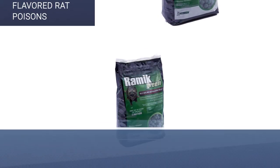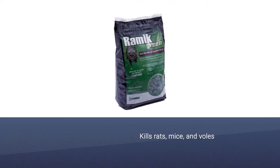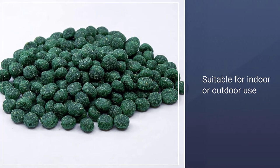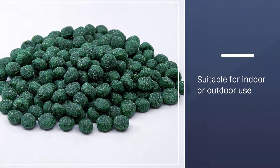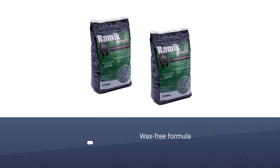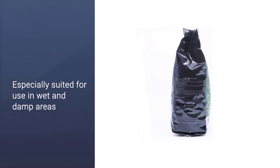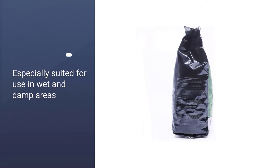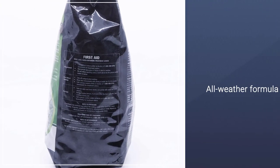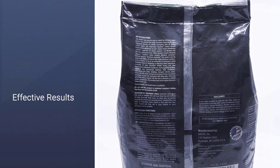The Neogen Rodenticide Rameek Nuggets are exceptionally versatile rodent poison pellets for use in any environment necessary. Formulated to kill wolves as well as the more common rats and mice, this rat poison option comprehensively exterminates most common home and agricultural pests with no need for more specialist traps and poisons. These pellets are formulated for indoor and outdoor use, providing far better results in poor weather and dampness. Most forms of rat poison will dissolve in wet environments, but the Neogen Rodenticide Rameek Nuggets are specially formulated to remain whole and effective even in wet conditions.